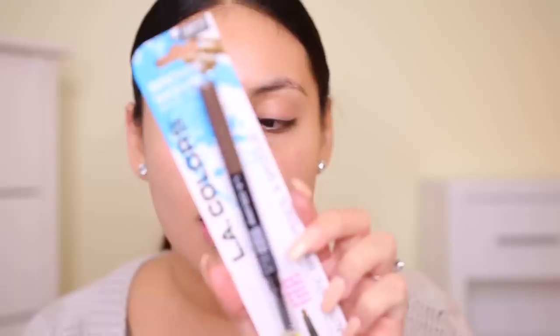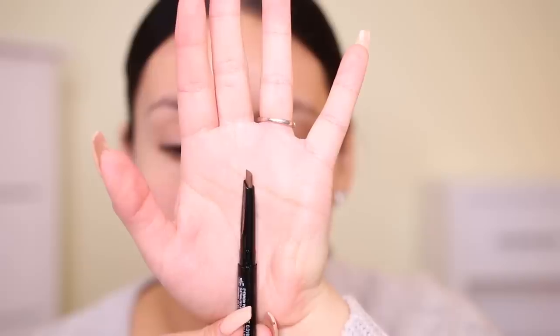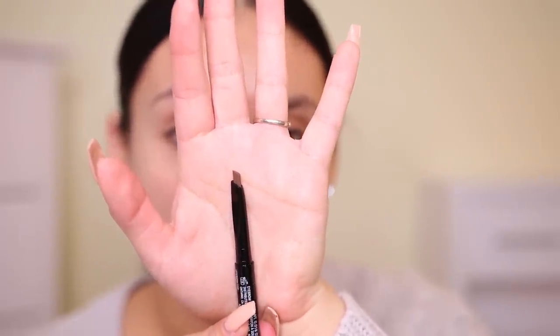The background looks pretty plain — just white furniture. I'm going to try to redecorate, but just bear with me. So I'm going to start off with the brows as always. I'm actually really excited because I found a brow definer — this is the LA Colors Brownie Wowie Brow Pencil in Light Medium. This has a really nice edge; it looks like the Anastasia brow definer.